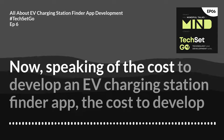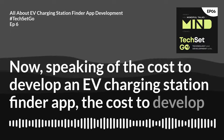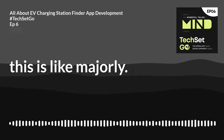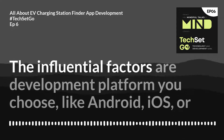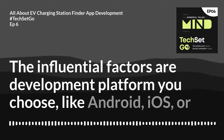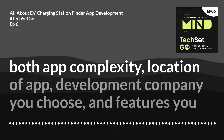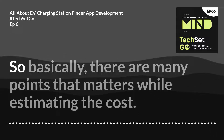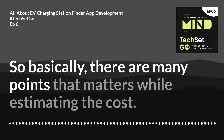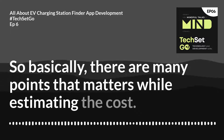Now speaking of the cost to develop an EV charging station finder app — the cost majorly depends on many factors. The influential factors are the development platform you choose, like Android, iOS, or both; app complexity; the location of the app development company you choose; and the features you want to integrate. There are many points that matter when estimating the cost.